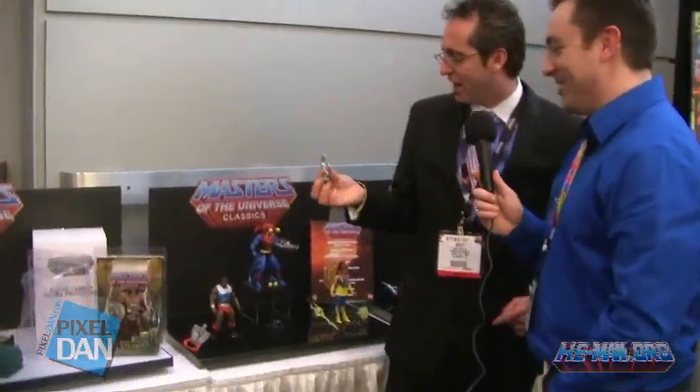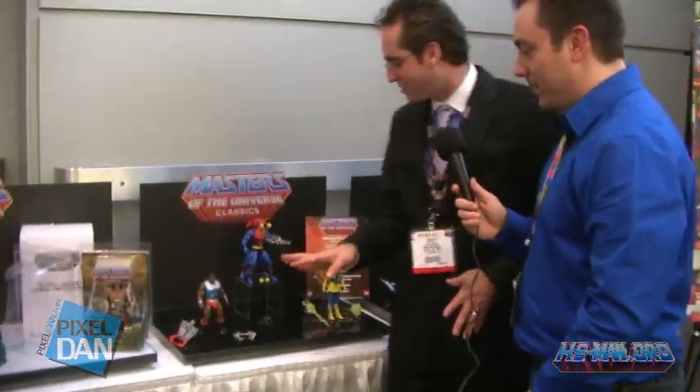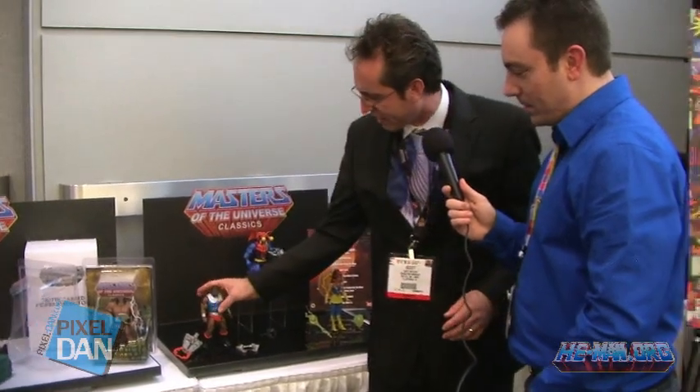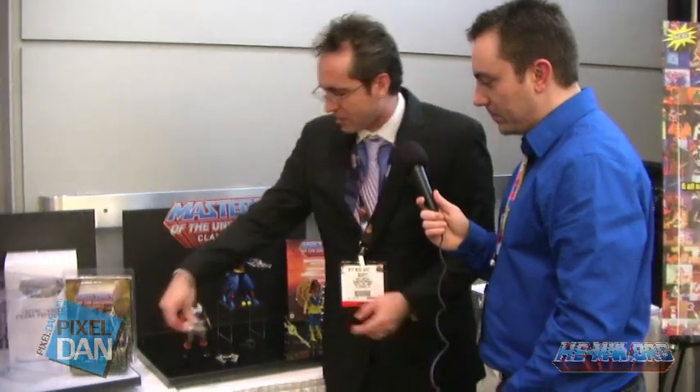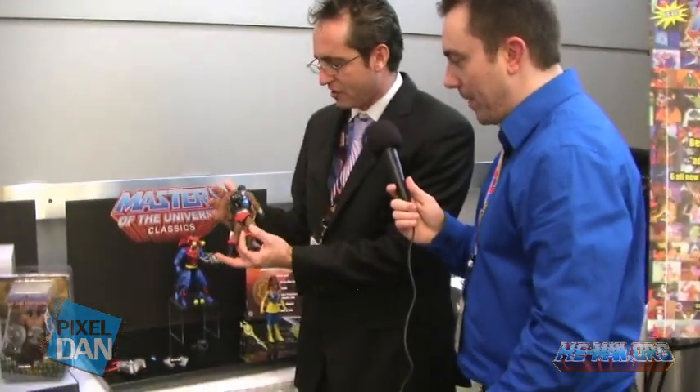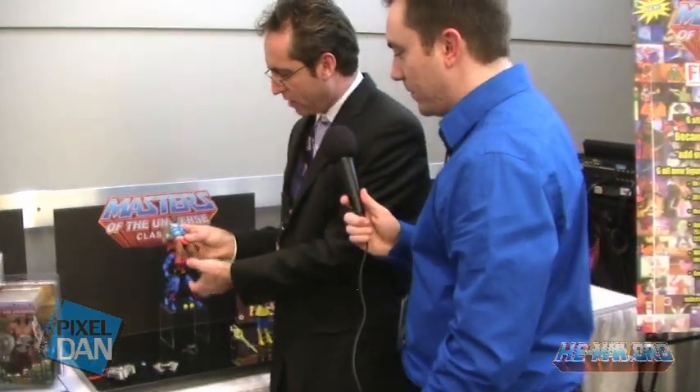We had some surprises — not everything was purposely accidentally leaked. We had Clamp Champ; these guys are still prototypes. Clamp Champ — you've pretty much seen him already from New York; it's still the same prototype. The clamps will move. The backpack's not removable — people were asking about that; it's just part of the armor. The armor will be removable, and it is new armor — it's not Fisto's armor, which the vintage figure used.